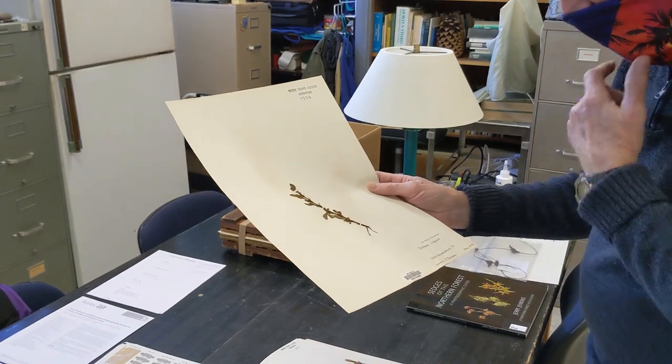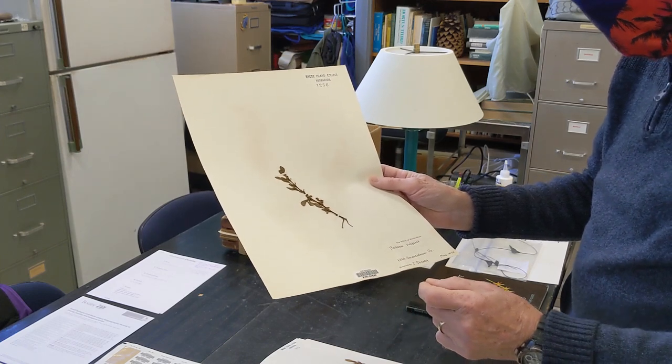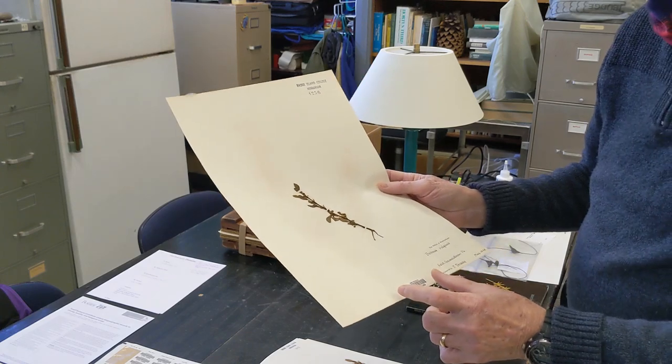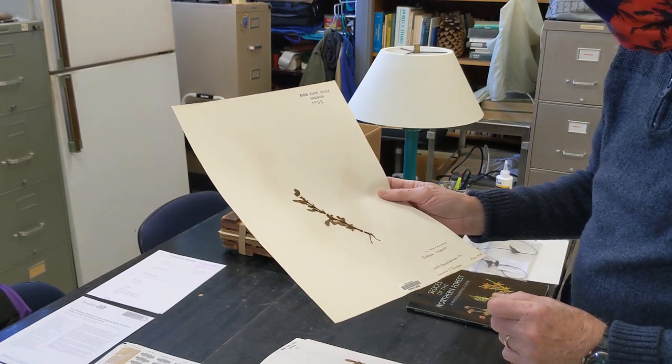You'll notice there's a barcode on this, as there is with all 12,600-plus higher plants in our cabinets. Every one of them has one of these, which is specific to that specimen — not just the species, but to that individual specimen. Roughly three or four years ago, after making contact with Patrick Sweeney at Yale University, we decided to have our higher plant collection digitized. There was an NSF grant with money through Yale to be able to do that.